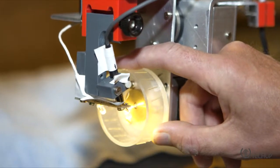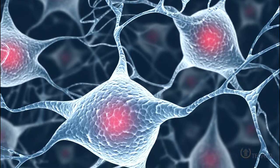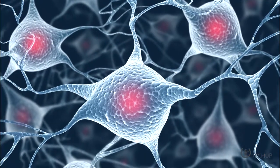The discovery has the potential to change current approaches to rehabilitation following a nerve injury, since now we know that the brain may not be doing all the work in that system. They're like tiny computers embedded in your skin, so we're all essentially Robocop now.